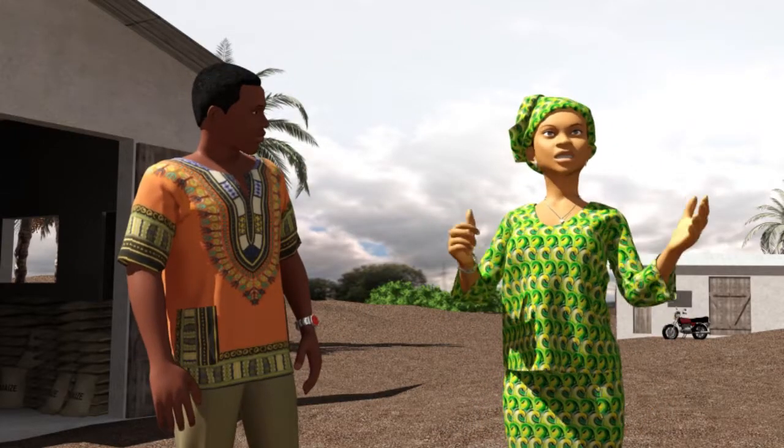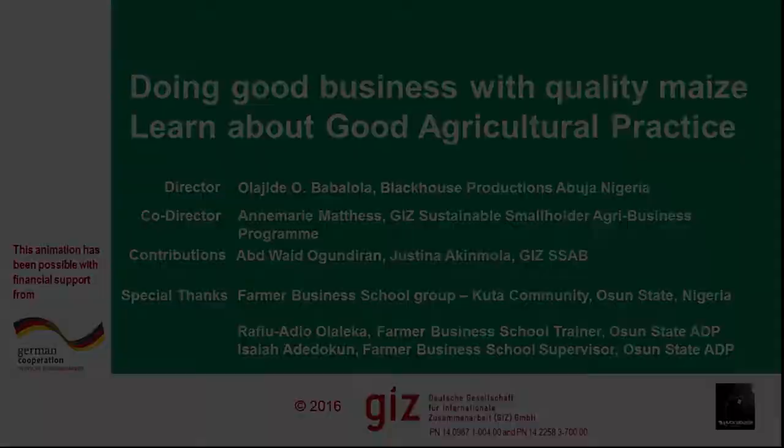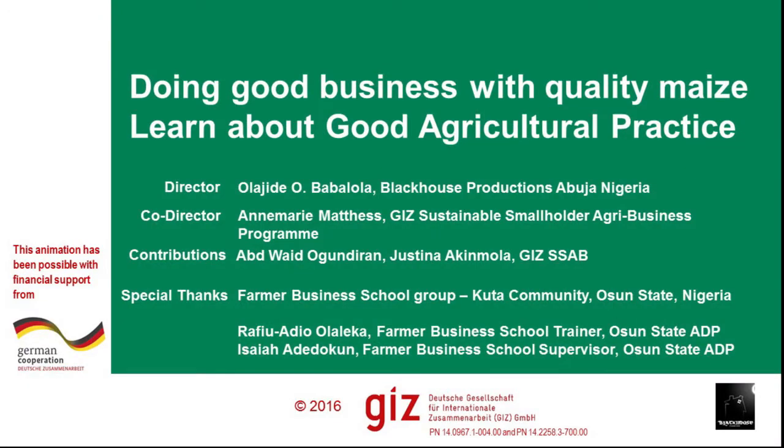Now you know our secrets of making good business with quality maize. We wish you good luck and a lot of success. Thank you.